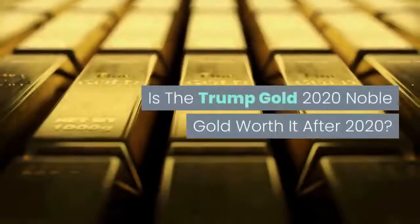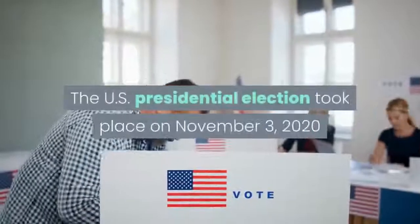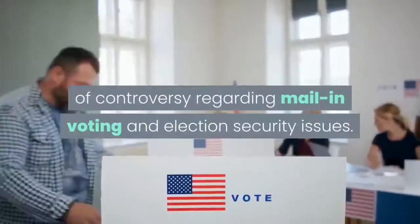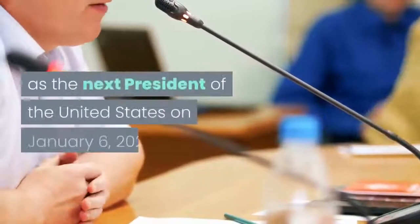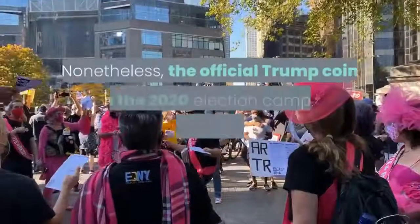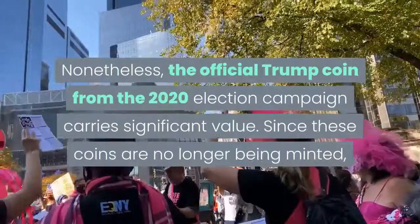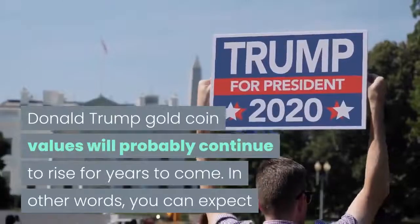Is the Trump Gold 2020 Noble Gold worth it after 2020? The U.S. presidential election took place on November 3, 2020, and was followed by a prolonged period of controversy regarding mail-in voting and election security issues. Ultimately, Congress certified Joe Biden as the next President of the United States on January 6, 2021. Nonetheless, the official Trump Coin from the 2020 election campaign carries significant value. Since these coins are no longer being minted, Donald Trump Gold Coin values will probably continue to rise for years to come.